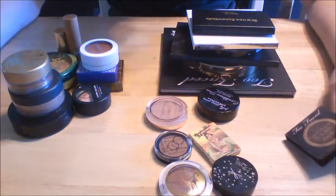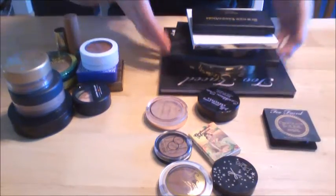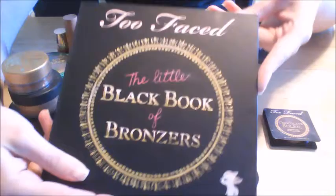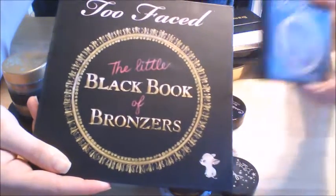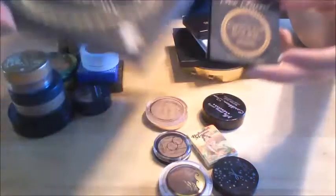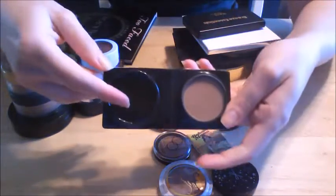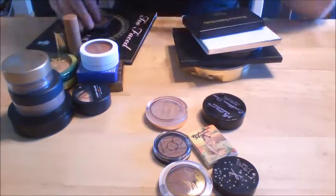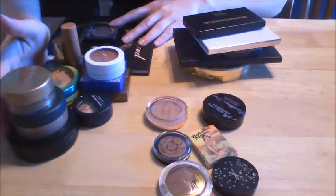I'm sure we'll get to some that we get rid of soon. This one here is the Too Faced Chocolate Soleil. I also have this palette, which is like the Too Faced Little Black Book of Bronzers — I'm going to be keeping that one. I'm also keeping the single, though. I take it with me when I go places because it's so easy and I can't really overdo it on this one, so I'm going to keep both of those.